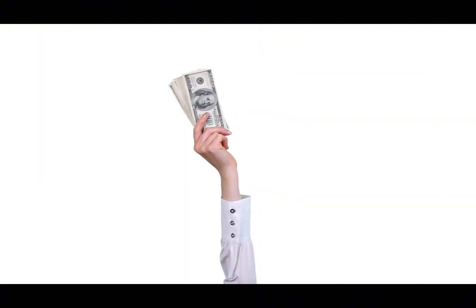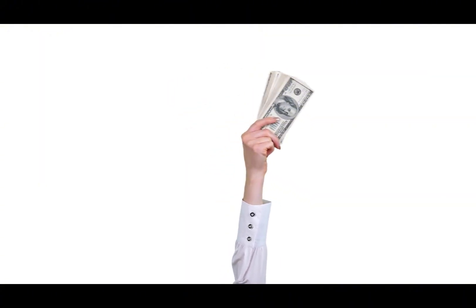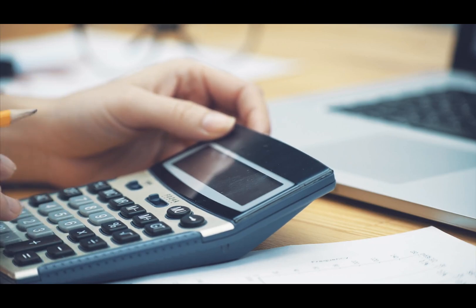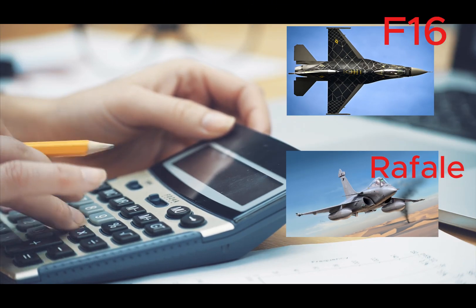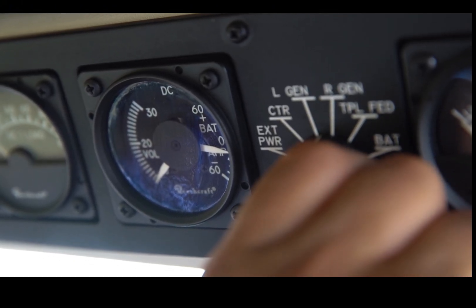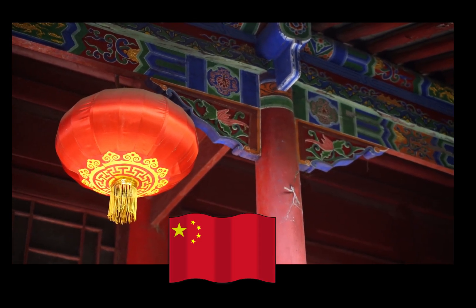Advantages of the JF-17 Thunder for Bangladesh. Number 1 is Cost Effectiveness. The JF-17 is relatively affordable compared to Western fighters like the F-16 or Rafale. Its operational and maintenance costs are lower due to simpler systems and reliance on Chinese technology.